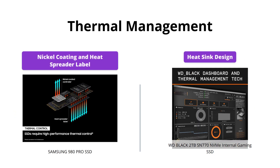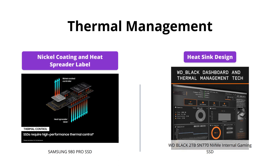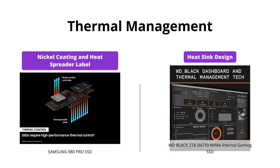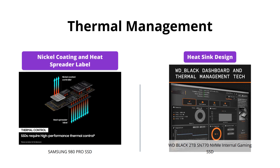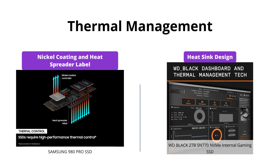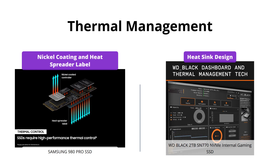Both SSDs come with advanced thermal management technology to ensure consistent performance. The Samsung 980 Pro uses a nickel coating alongside a heat spreader label to ensure that the NAND chip remains cool. Meanwhile, the WD Black SN770 utilizes its heatsink design to ensure that the drive remains cool.